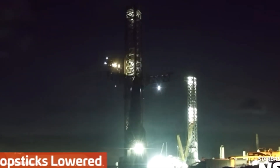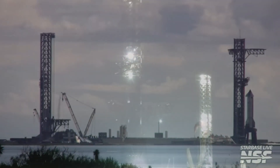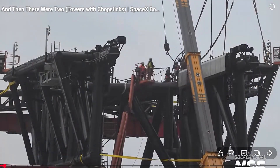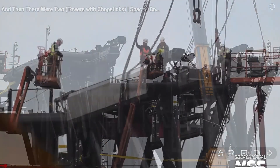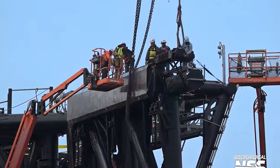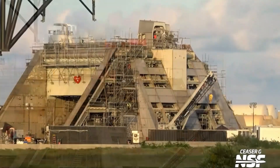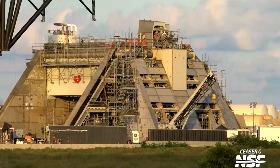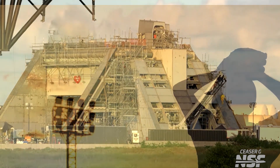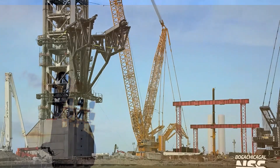Let's talk about the new launch tower, Megazillo 2.0. If the original was a robotic giraffe with chopsticks, this one's a hydraulic ninja with a PhD in orbital mechanics. Height: nearly 150 meters, now with extended arm reach and faster actuation. Chopsticks reinforced with carbon composite dampeners and predictive AI tracking. The shock-absorbing base is designed to handle booster catch with surgical precision. This isn't just a launch tower — it's a catcher's mitt for orbital baseball, and Flight 12 is the warm-up pitch.